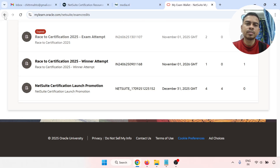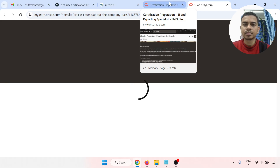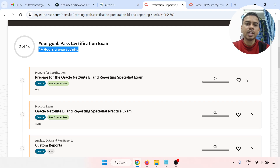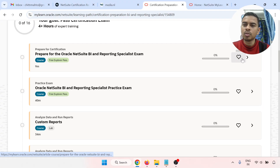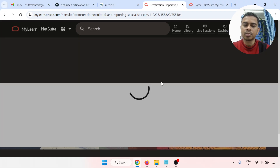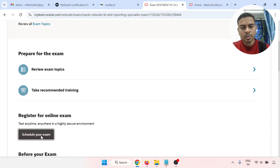Now I am going to use one of those attempts. Enroll this path. There are four hours of expert training and you need to pass the certification exam. There are 16 modules — go through each module one by one and complete all of them. Inside each module, complete the tasks and quizzes. At the end, register and you will get the option to schedule your exam.